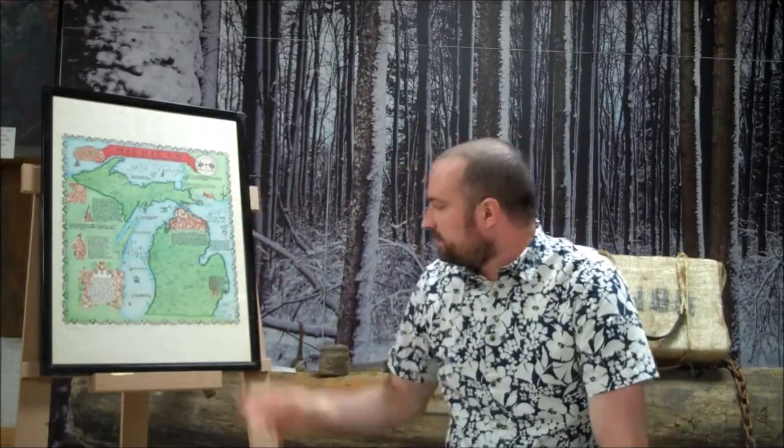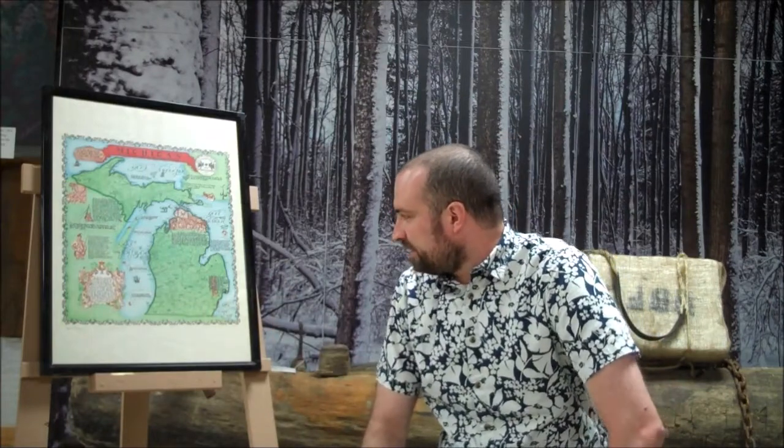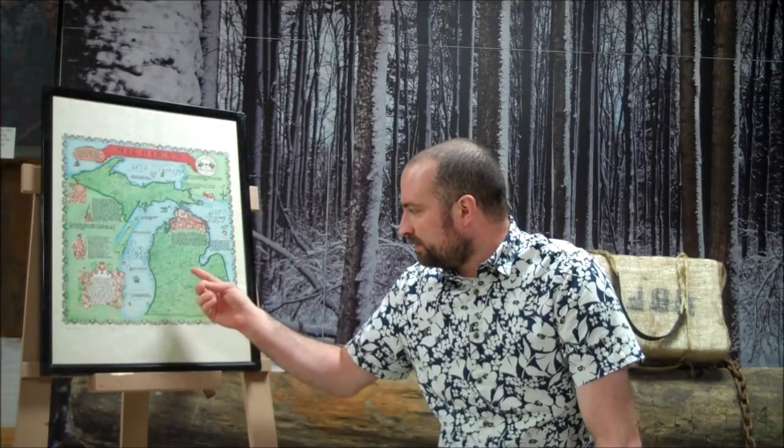This was done at trading posts and forts set up throughout Michigan. Sault Ste. Marie in the Upper Peninsula was the first European settlement in Michigan, and there was a trading post there. Of course, there was one at Mackinac as well. Detroit had a fort where trading was done, and much closer to southwest Michigan, there was Fort Miami and Fort St. Joseph.